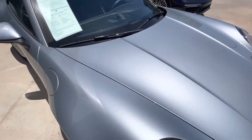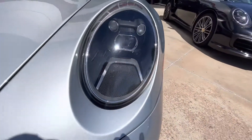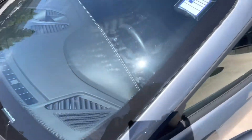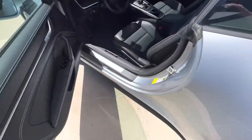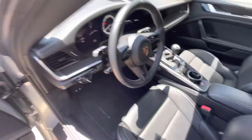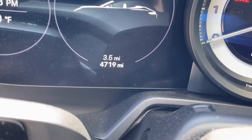The windshield is good — no cracks, no chips. It has 4,700 miles, 4,719 to be exact. Let's start it up.